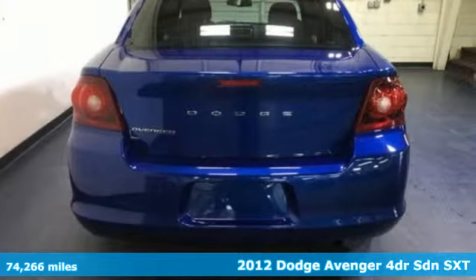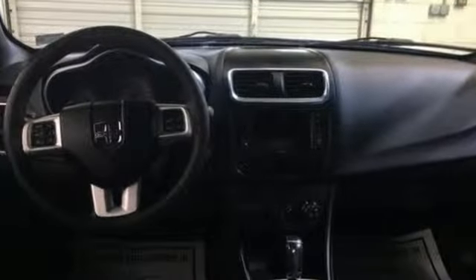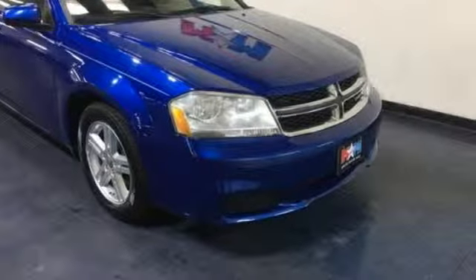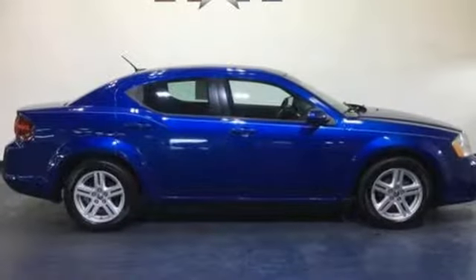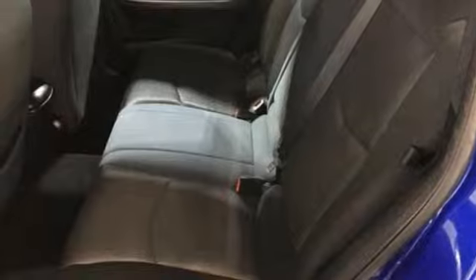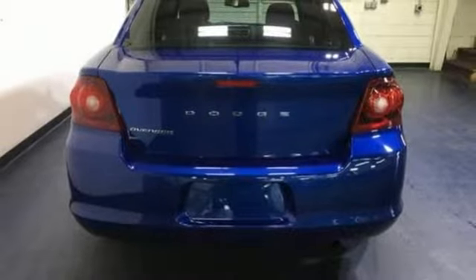It comes nicely equipped with features you'll love: external memory control, power heated mirrors, manual tilting steering column, auto dimming rear view mirror, wireless phone connectivity, manual telescoping steering column, inline four-cylinder engine, aluminum wheels, gas pressurized shocks, and automatic transmission.